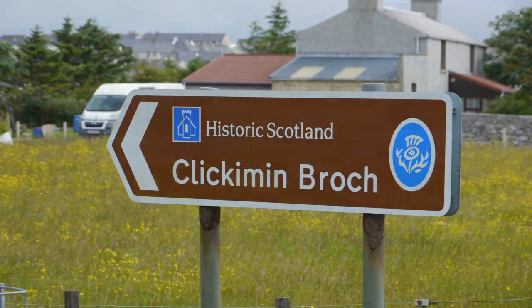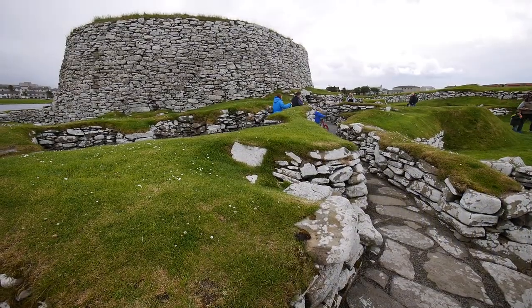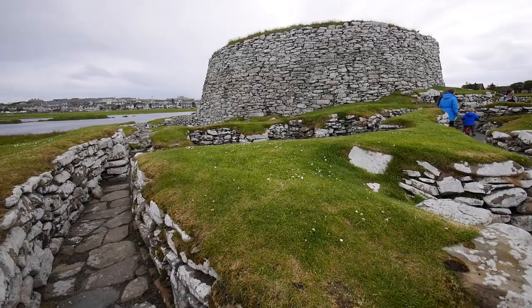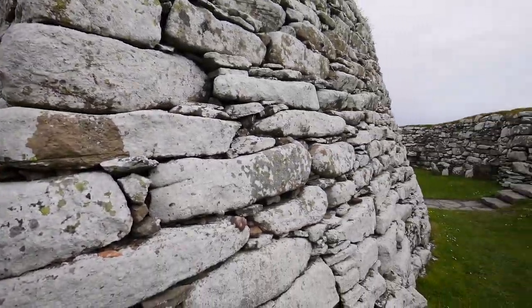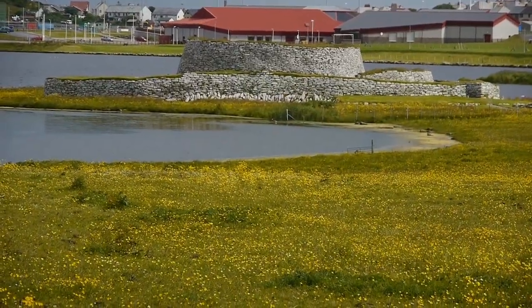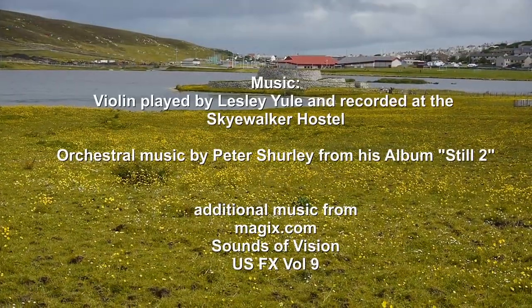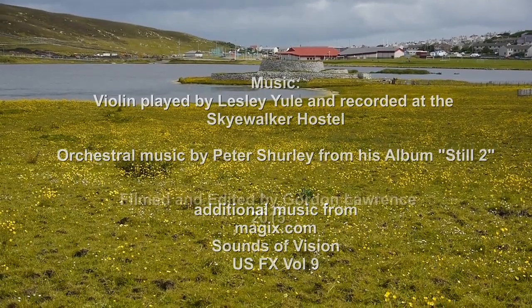Right on the edge of Lerwick is the Broch of Clickimin. It is suggested that there has been human occupation at this spot since 1000 BC, and the broch we see today dates back to around the 3rd century BC. It is with this reminder of the length of human occupation in Shetland that we finish our visit to Lerwick.